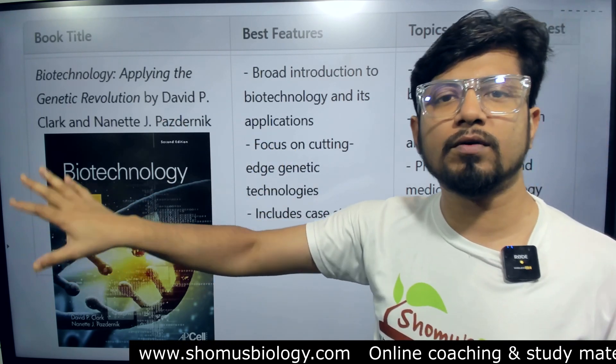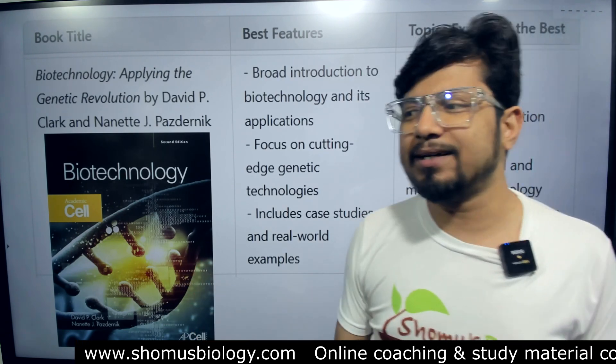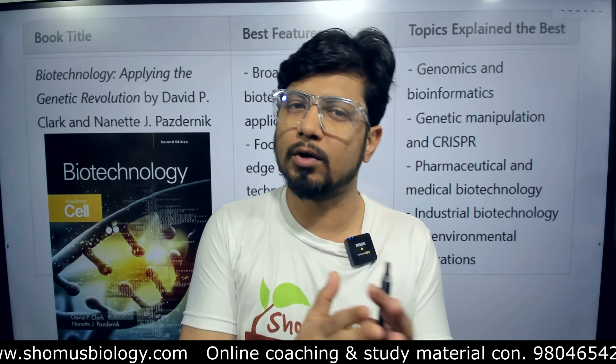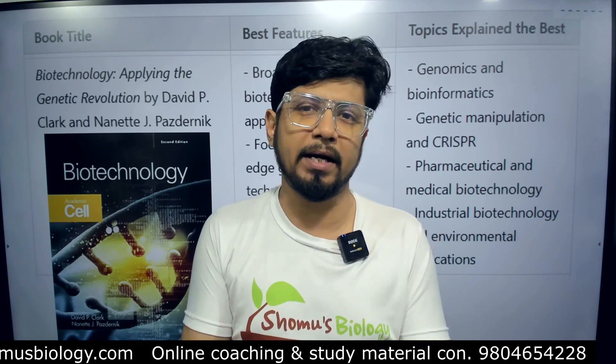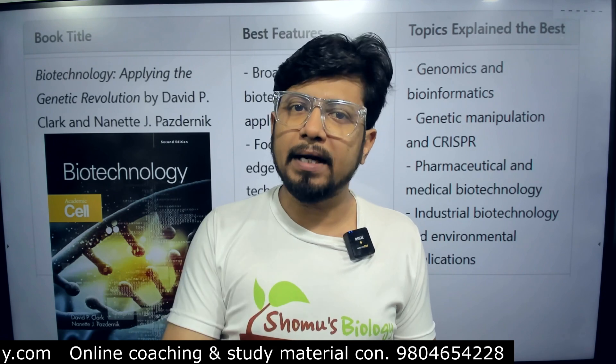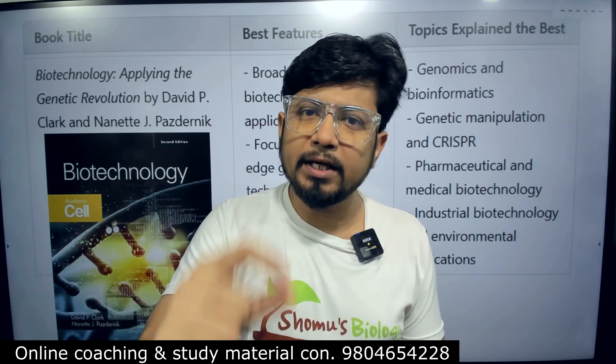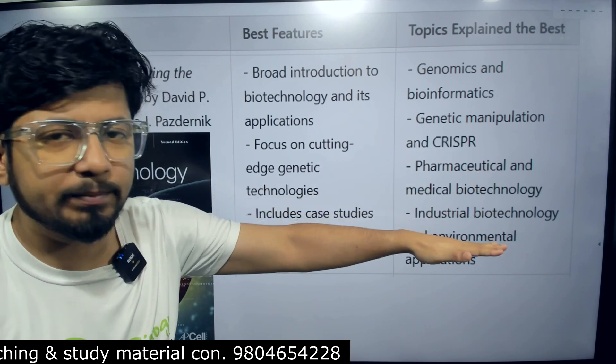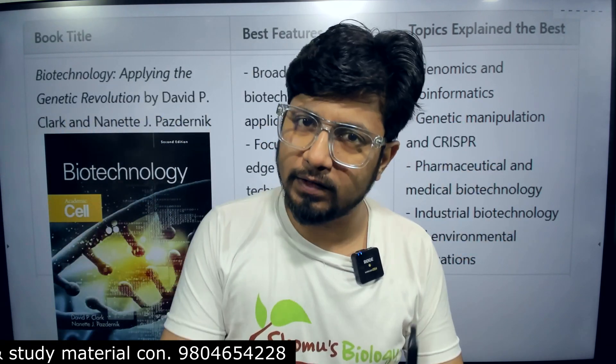This is an all-rounder book for the field of biotechnology. If you are taking it as a subject, biotechnology is not only one subject — you also need cell biology, molecular biology, biochemistry, and immunology — but if the concrete part of biotechnology is talked about, that is pharmaceutical, medical, industrial, and environmental, then this book is going to cover them all.